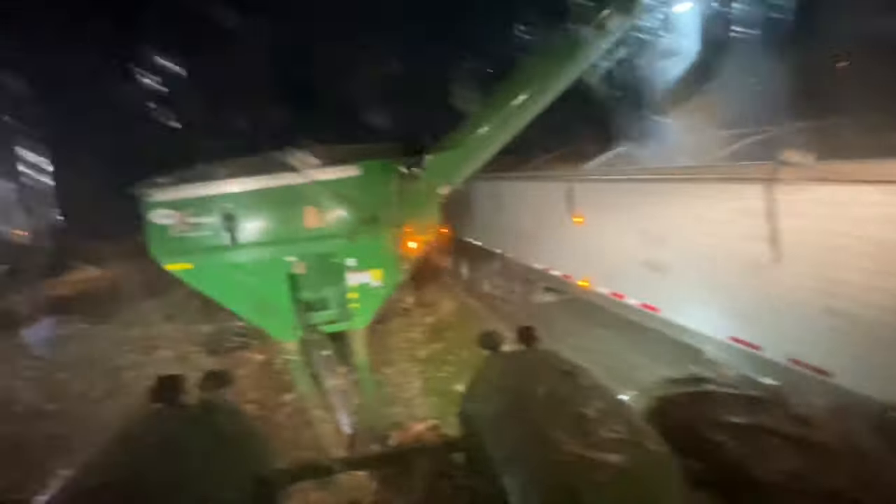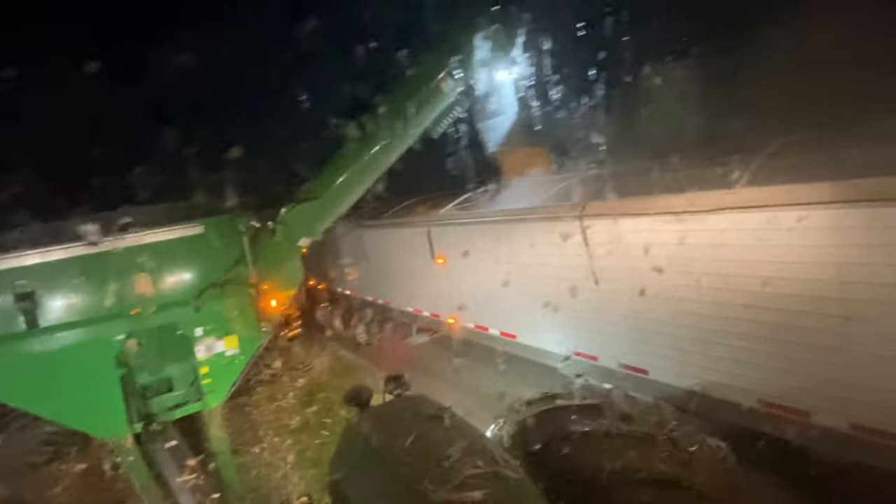What a nice guy — dad tarped the auger wagon for me. Before we get out of this tractor for the night, gotta grab the radio, gotta grab the iPad — cannot forget that or else nothing's going to work right.